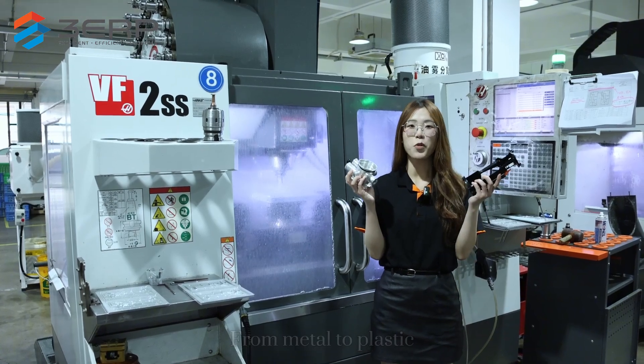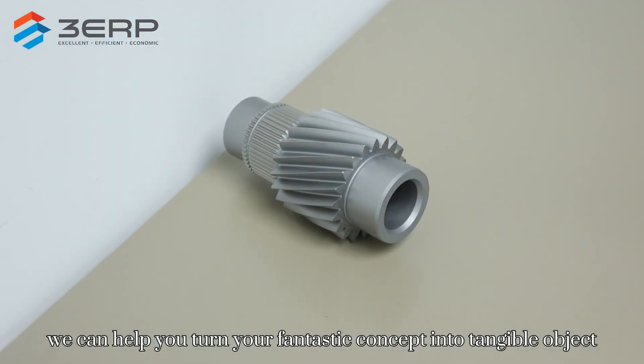From metal to plastic, we can help you turn your fantastic concept into a tangible object.